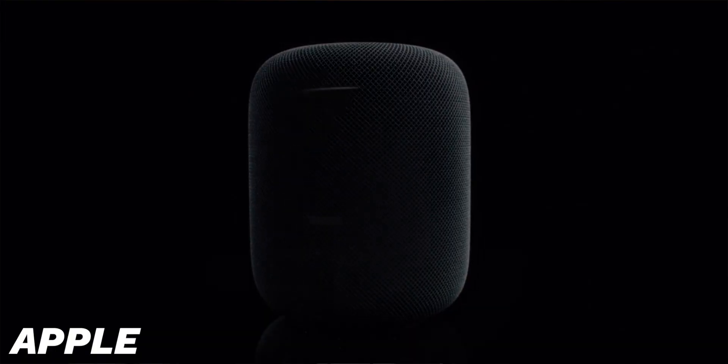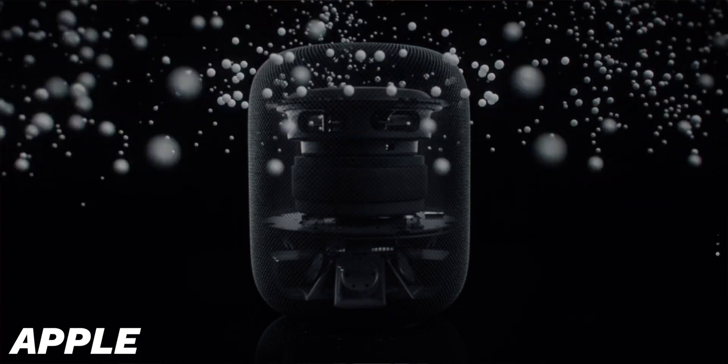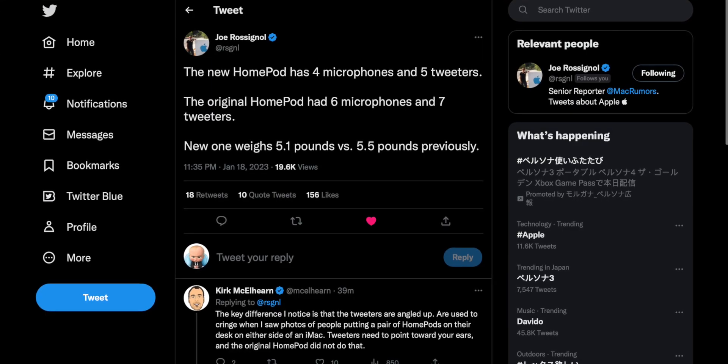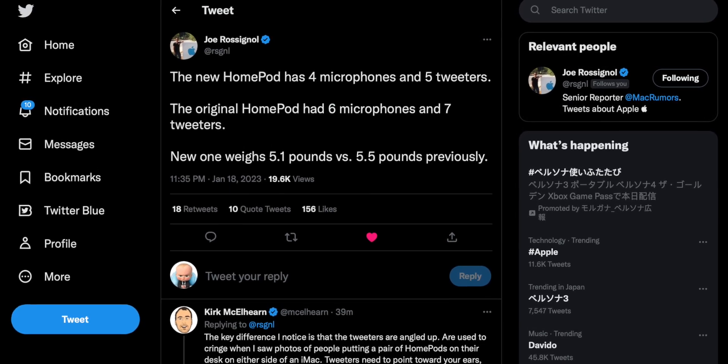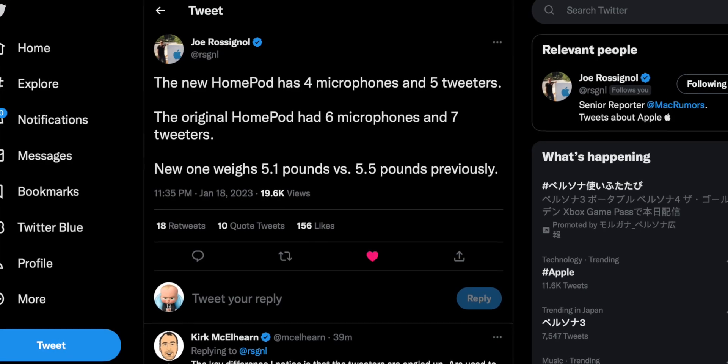On the outside it looks pretty similar, but Apple says there's a lot that's changed on the inside. There are five different tweeters and four different microphones, which is also weird because the old HomePod had, I think, six tweeters and four microphones. So they've removed some hardware, but apparently it's supposed to sound really good. I have the old HomePod so I'm going to test this.